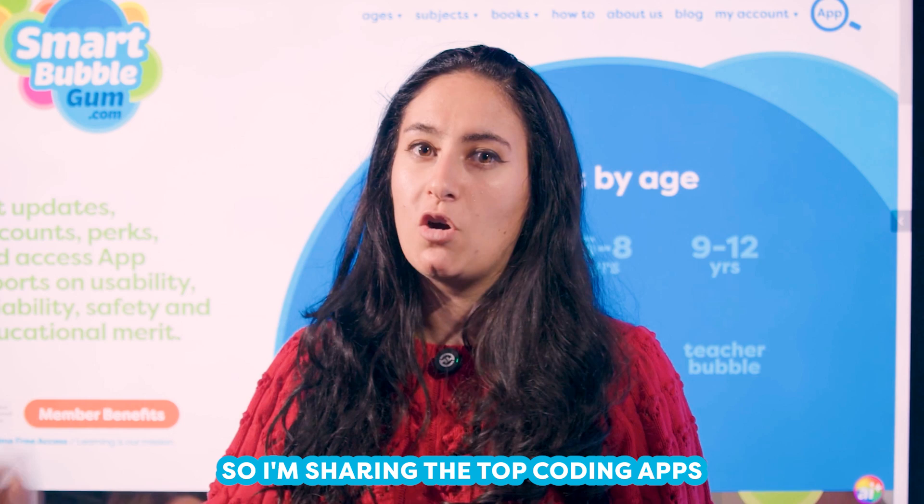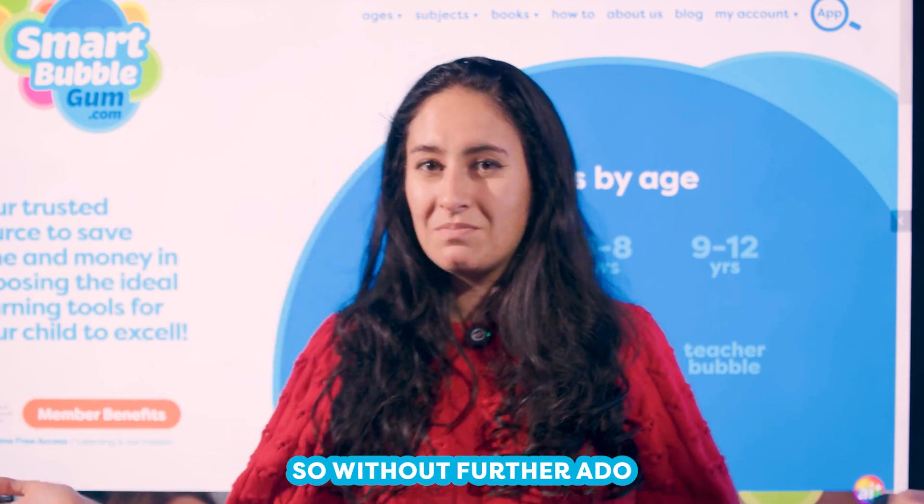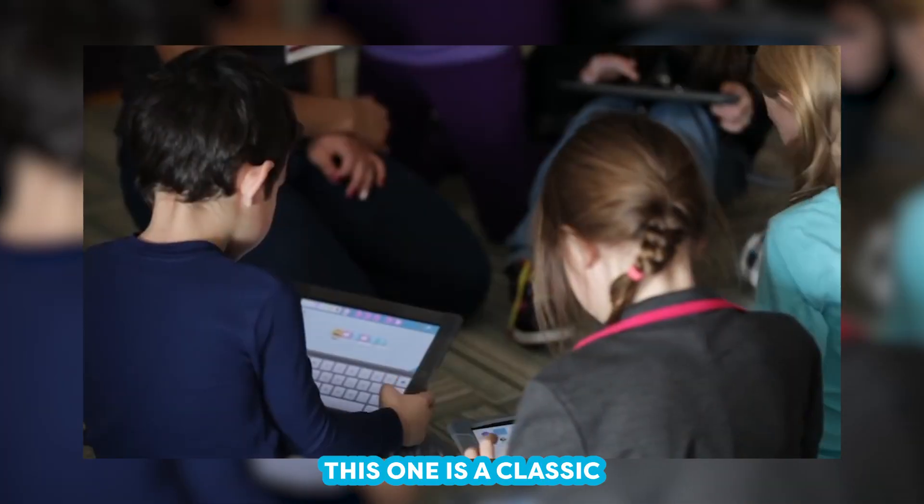So I'm sharing the top coding apps that you can use to help get your child started with coding. Let's get started. First up: Scratch Jr. This one is a classic.